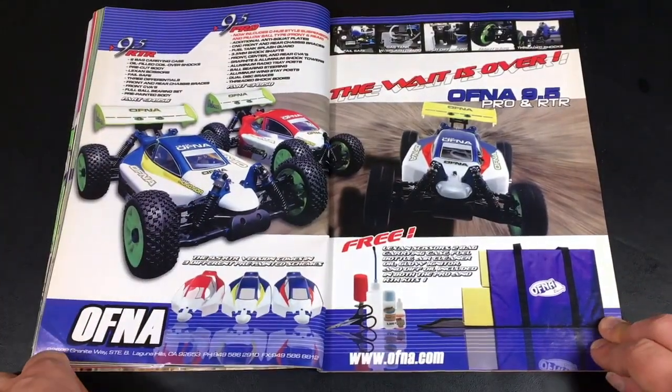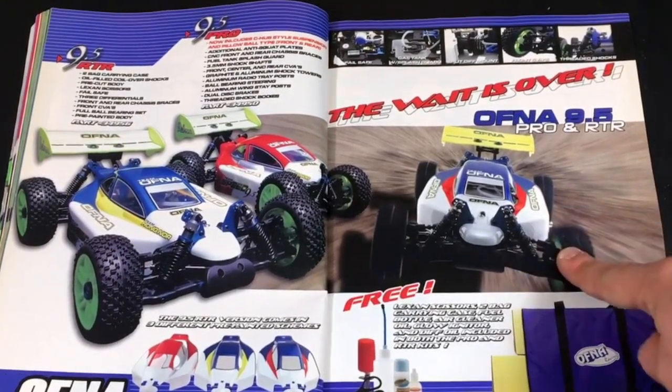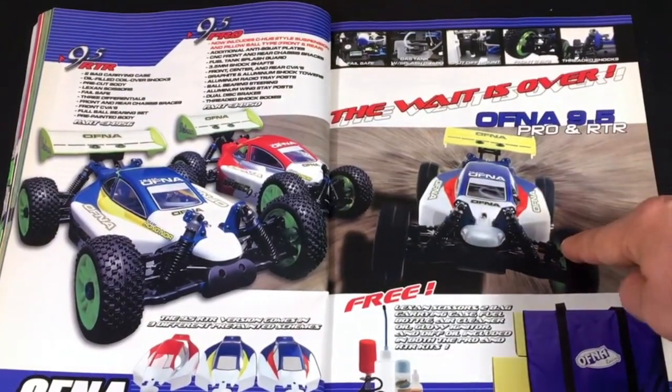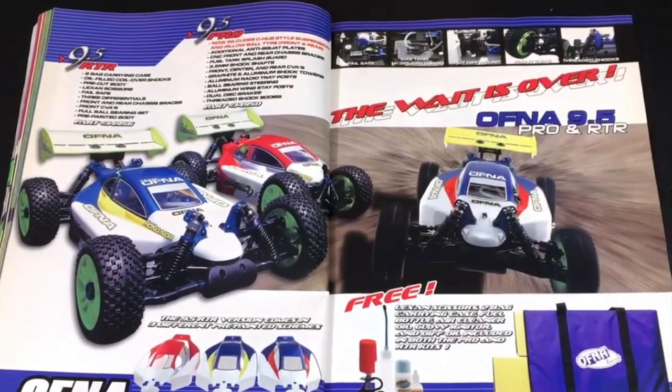An ad for Ofna — cool RC brand. I did have an Ofna Hyper 7, a really cool buggy. But to be honest, the Hyper 7 or Ofna 9.5 — they're basically all similar.